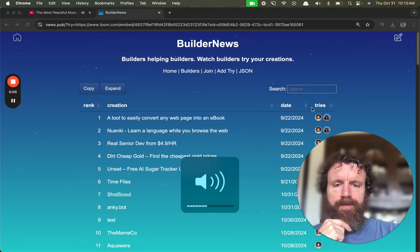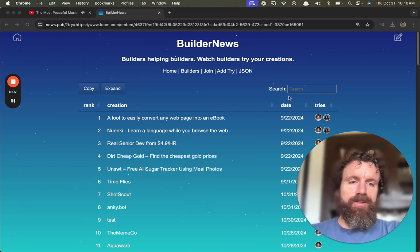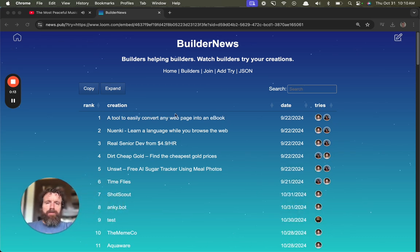Good morning, Builder News. This is Builder News — watch builders trying creations for the first time. Anyone can do it. You can grab Loom or the open source Loom. The nice thing about this is on the web you don't get to see people use your creations, and video is such a high bandwidth form of communication.